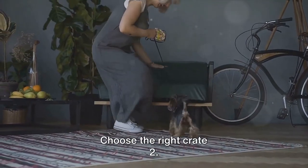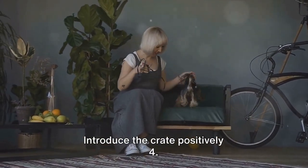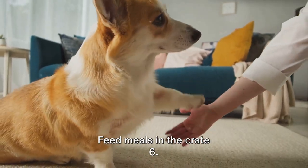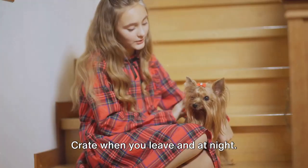To recap, here are the key points we discussed: one, choose the right crate; two, make the crate comfortable; three, introduce the crate positively; four, make the crate inviting; five, feed meals in the crate; six, start crating for short periods; seven, crate when you leave and at night.